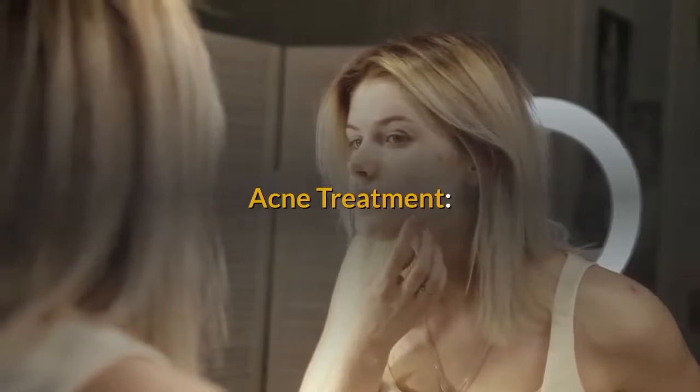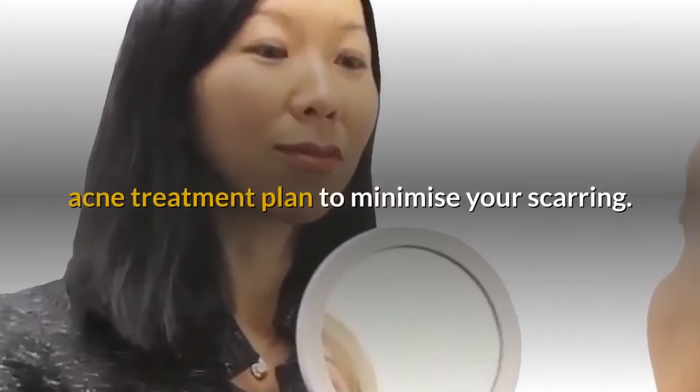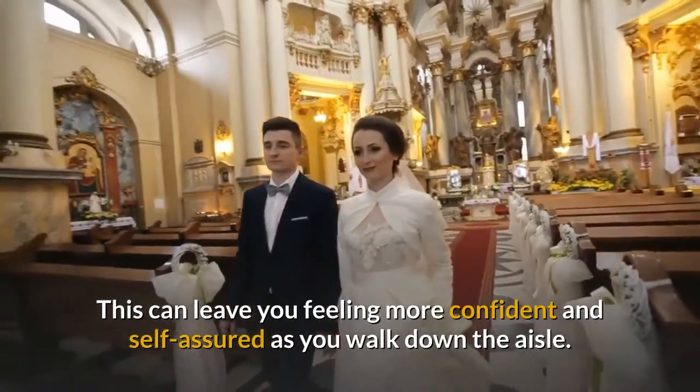Acne Treatment. Dr. Joanna and the team at Dermetica can tailor a personalized acne treatment plan to minimize your scarring. This can leave you feeling more confident and self-assured as you walk down the aisle.